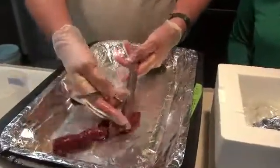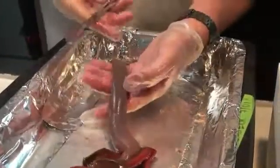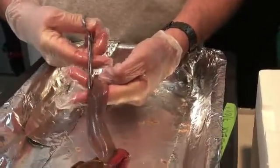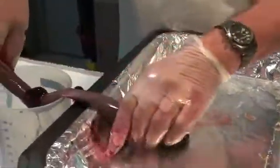Now he starts dissecting. He cuts open the body wall first in the middle, because that's the best way to get the blood off. Then he drains as much blood as possible over a container.